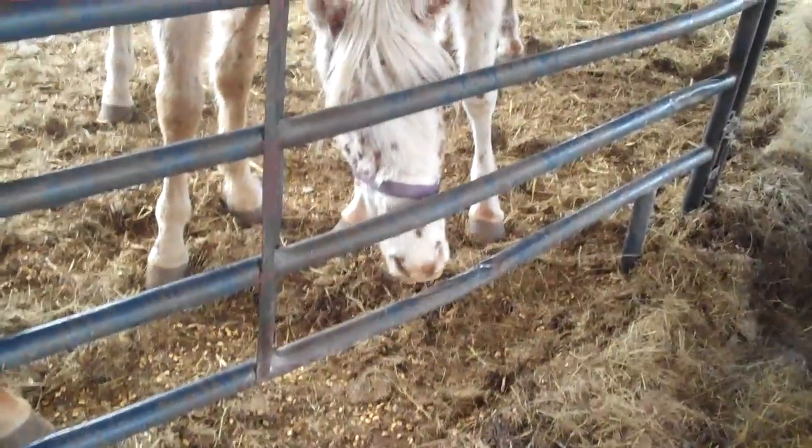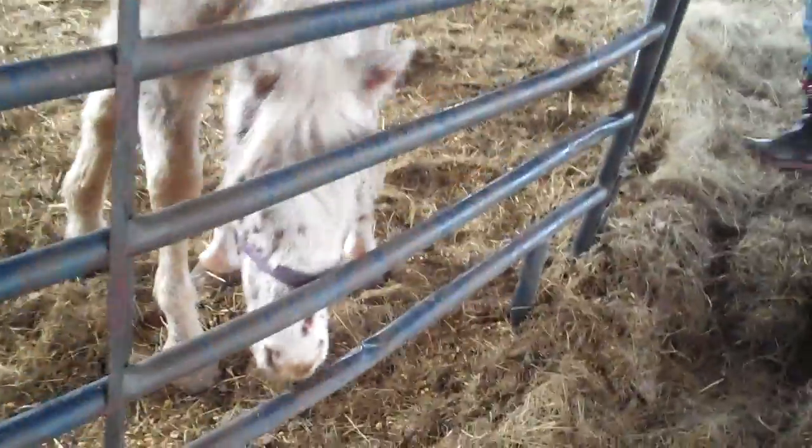Last summer was prettier. The palomino won't leave me alone. He's very friendly. They are very friendly.